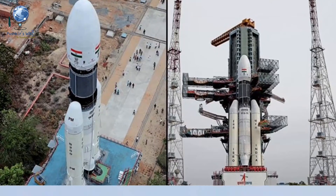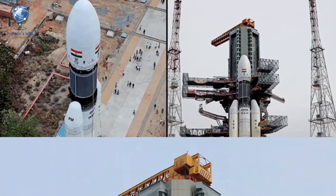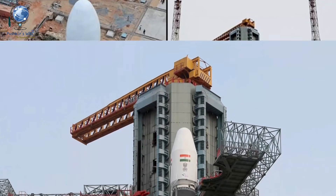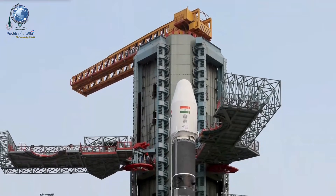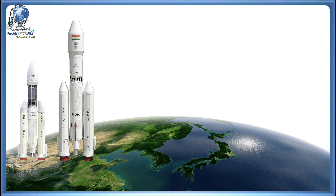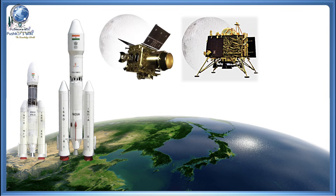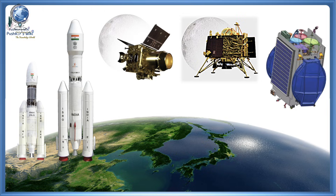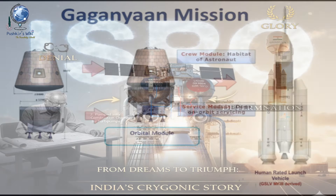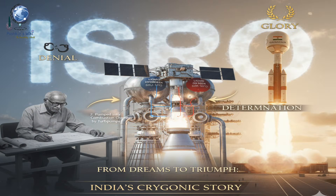With the cryogenic engine mastered, India can now launch heavier satellites from its own soil, saving millions of dollars in foreign launch costs. It has powered missions like GSLV Mark II and Mark III, Chandrayaan II and III, GSAT series satellites, and India's upcoming human space mission, Gaganyaan. It also boosted India's reputation as a reliable, low-cost space power.